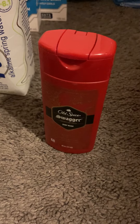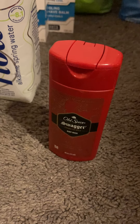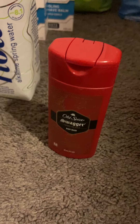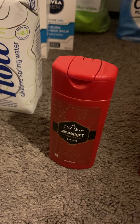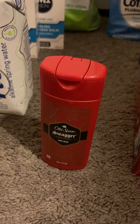For my Old Spice deal — I scanned the large size to get my Shopkick kicks, then bought the travel size Old Spice for $1.47. I'll get back $2.18 on Shopkick, making this a 71-cent money maker.